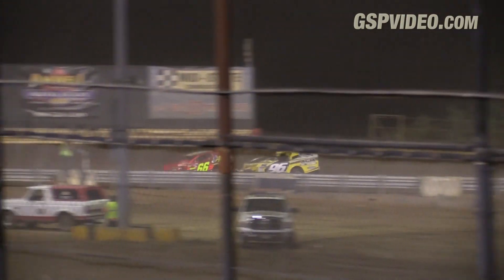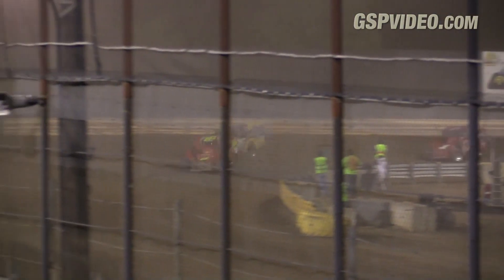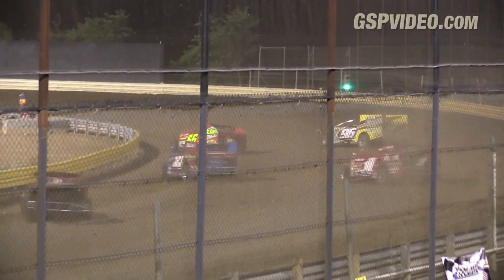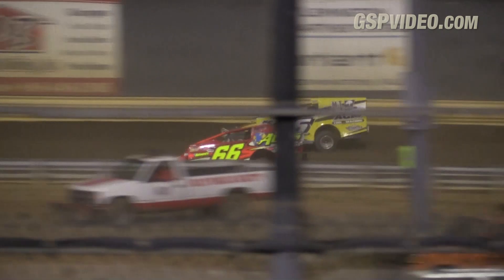Buffalino then a three-car duel — Butler, Blew It, and Buck. Danny Buck to the outside, around Blew It, on the outside of Butler down the front straightaway. Here he comes. Where do you watch? Just like the sprint car feature — do you watch the front, the middle, or where do you watch? Battles everywhere.